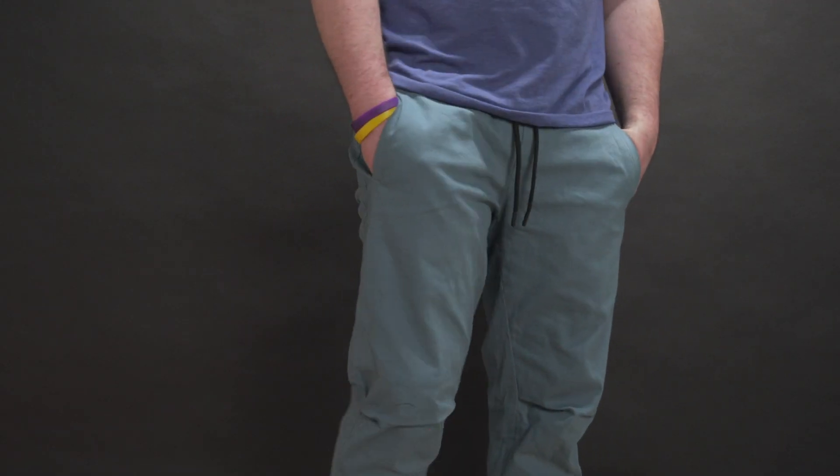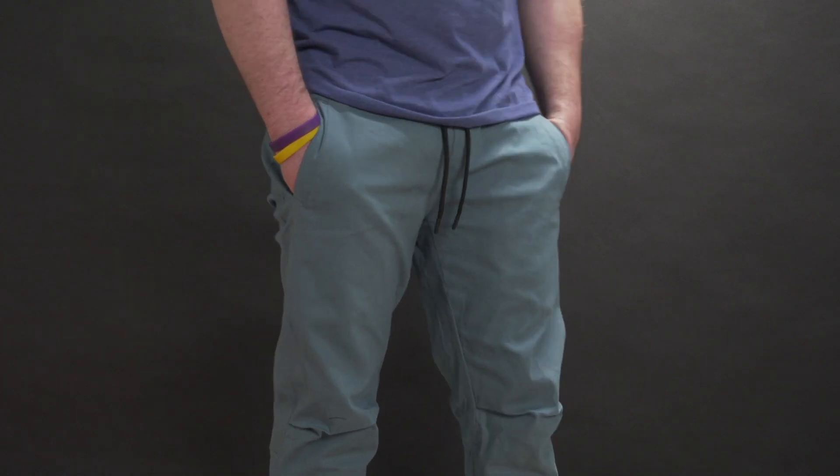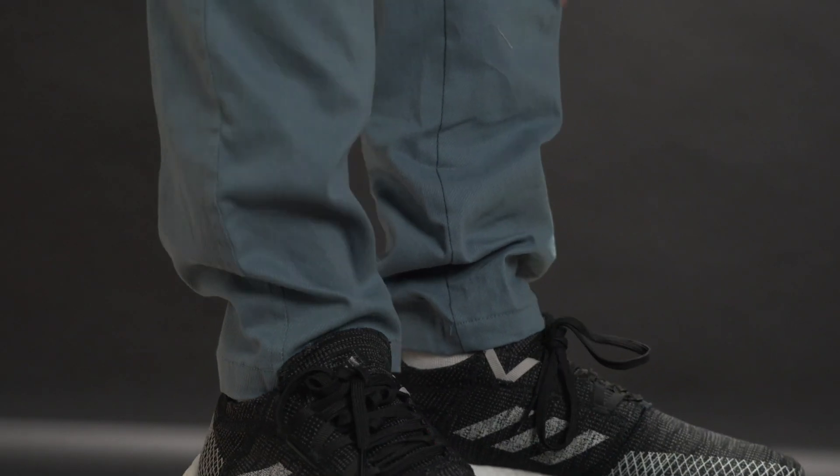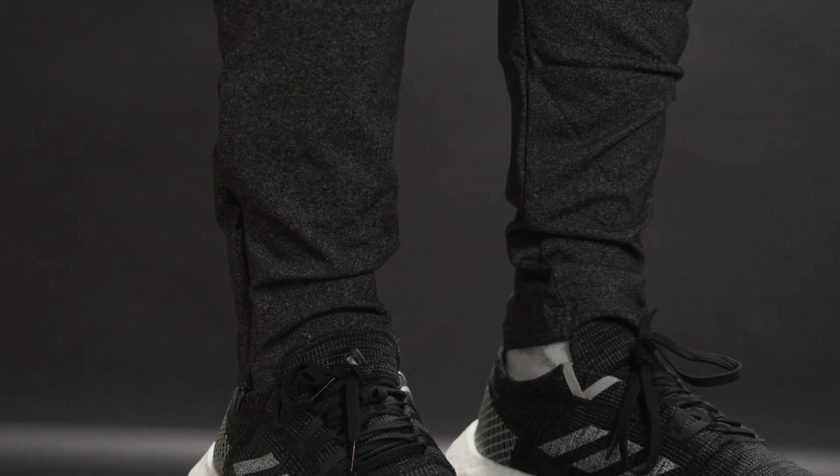Moving on to the pants — I have to admit I'm not too experienced with these. When I saw the words chinos and track pants I wasn't sure of the difference, but when I got them and did a little reading I quickly saw it. The chinos have a thicker fabric, which I read is pretty much the norm with this type of pant. Wearing them, they looked and felt pretty good overall. I did think they were a tiny bit too tight in the hips, but I don't wear chinos often so that might just be how they're supposed to fit.